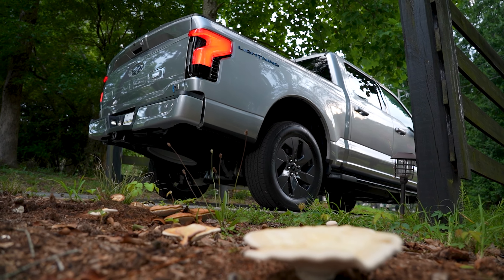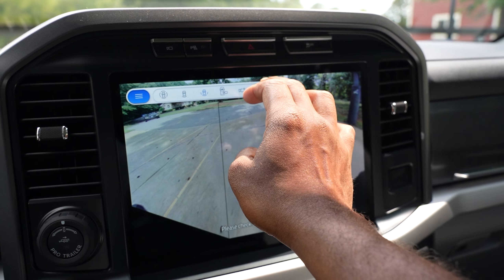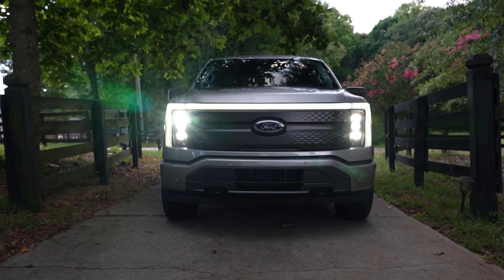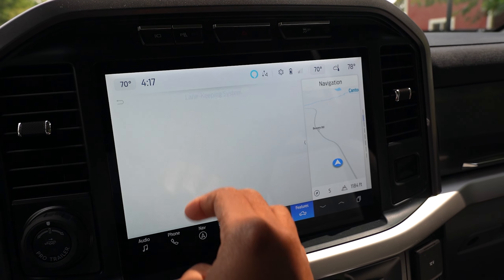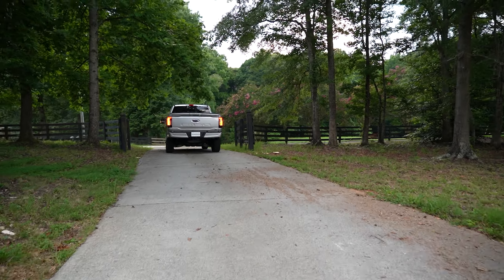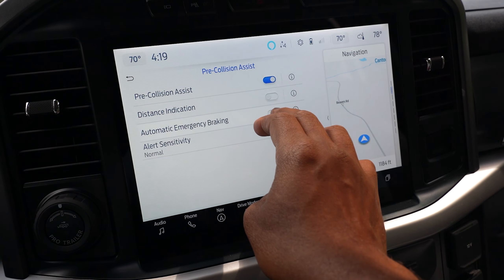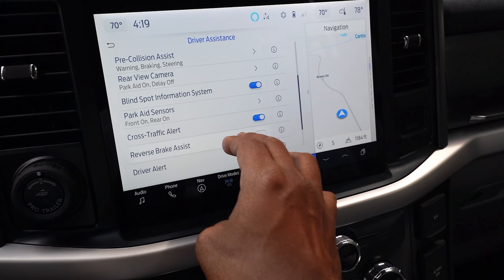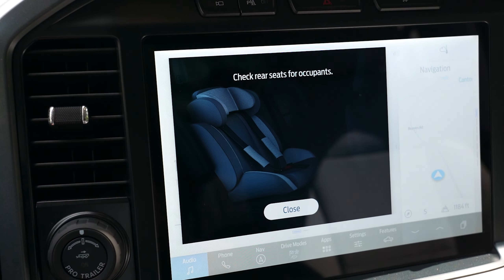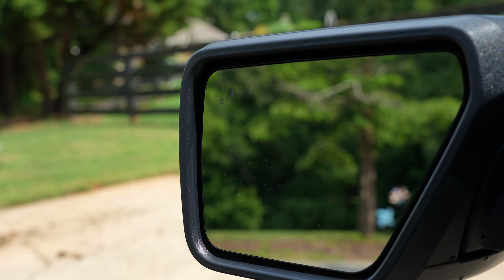Safety features include a 360-degree camera, forward sensing system, lane keeping system, post-collision braking, pre-collision assist with automatic emergency braking, reverse brake assist, reverse sensing, rear seat reminder, as well as BLIS with trailer tow coverage and cross-traffic alert.